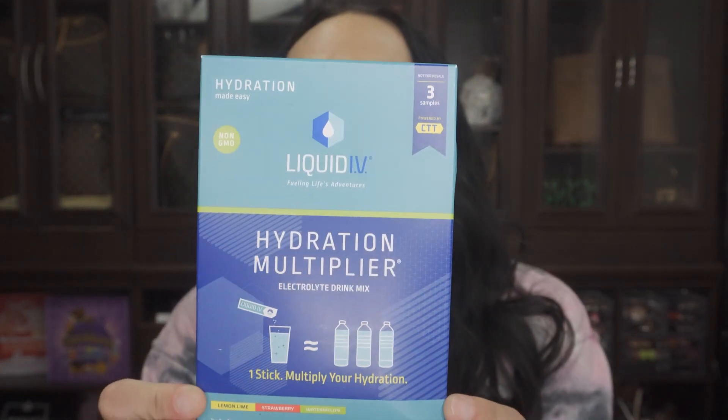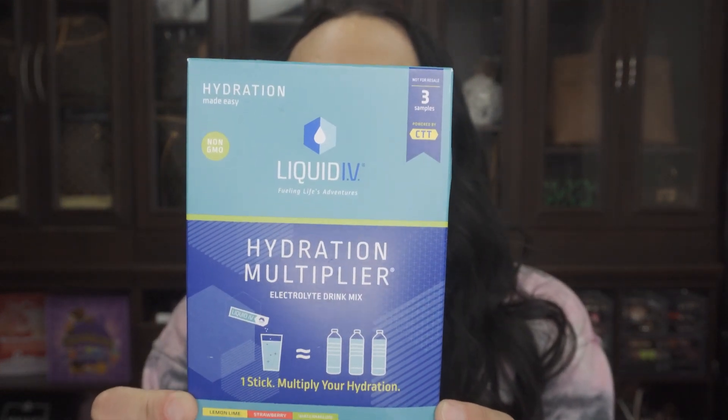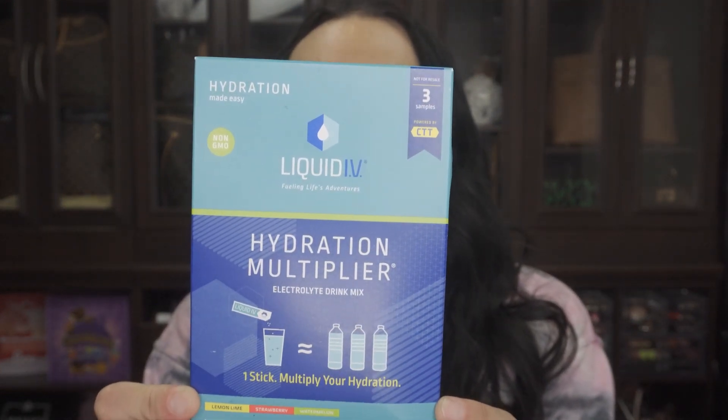So you want to see what's inside? This is actually kind of cute. So first up — hydration made easy, non-GMO Liquid IV. It's a hydration multiplier, electrolyte drink mix. You get three samples: lemon lime, strawberry, and watermelon. You just put it in your water — basically electrolytes to flavor your water.